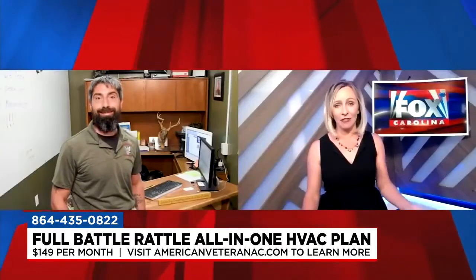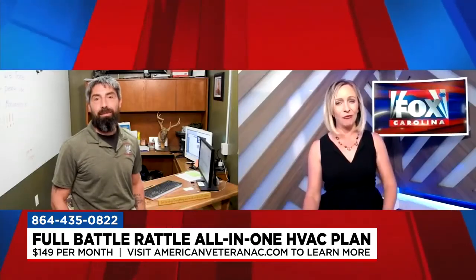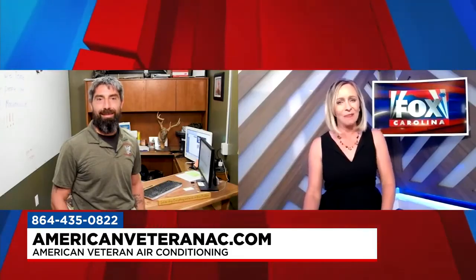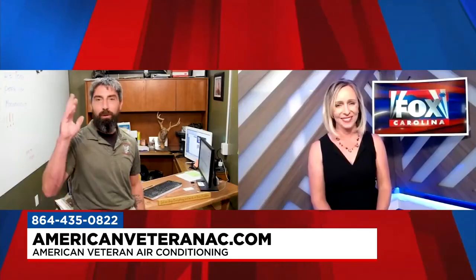That's peace of mind, and people are going to love that. You can contact American Veteran by calling 435-0822 or visiting AmericanVeteranAC.com. Sean McGrath, thanks so much for being here — we look forward to having you back again soon. Thank you — look forward to hearing from everybody.